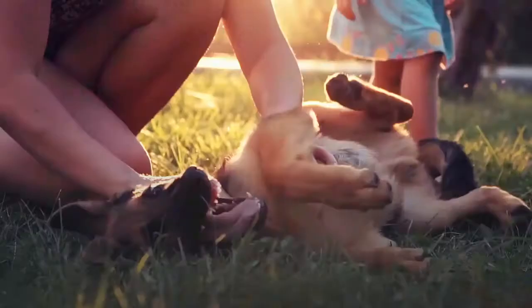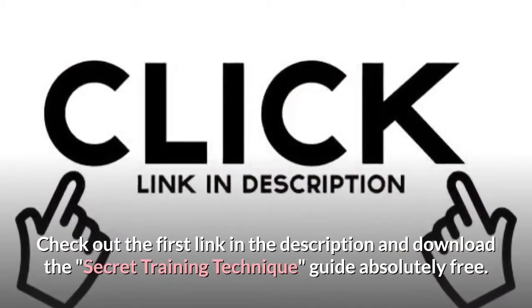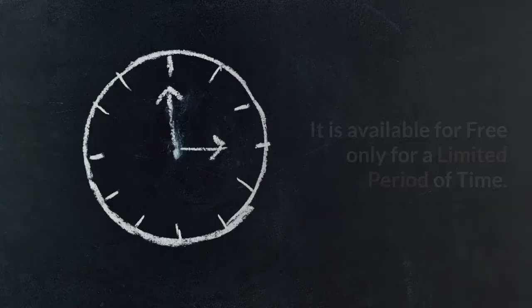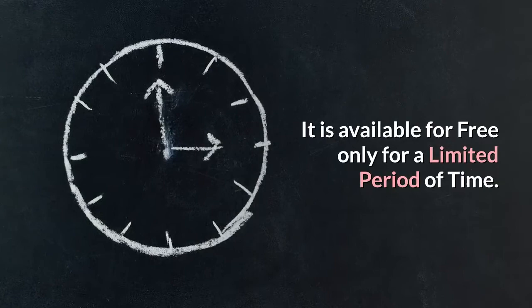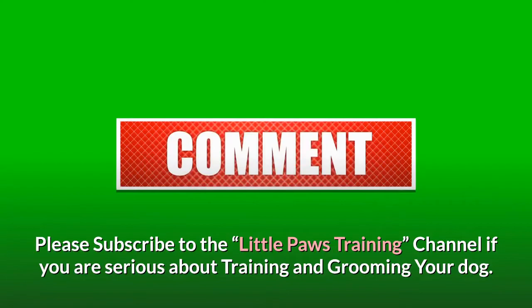Do you want to have a well-behaved, obedient and calm pet dog without spending hours in training? Check out the first link in the description and download the Secret Training Technique Guide absolutely free. It is available for free only for a limited period of time. Thanks for watching. Comment below if you liked the video. Please subscribe to the Little Paws Training channel if you are serious about training and grooming your dog. Also join our Facebook group where you get all the solutions to your daily doggy problems.